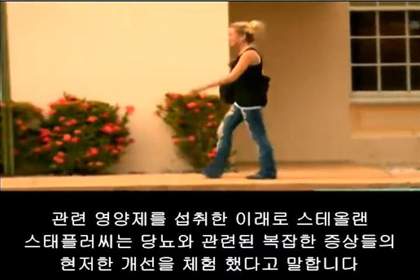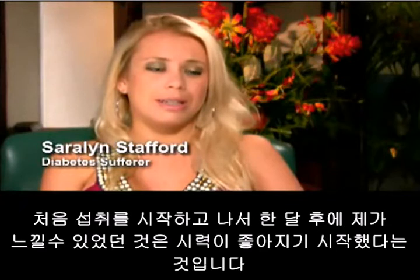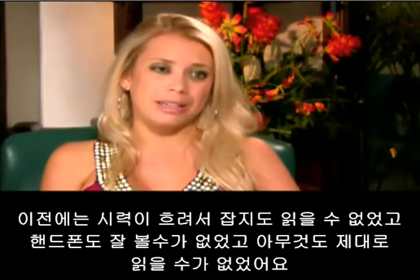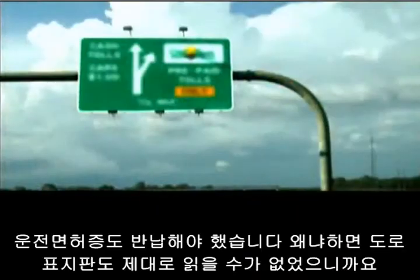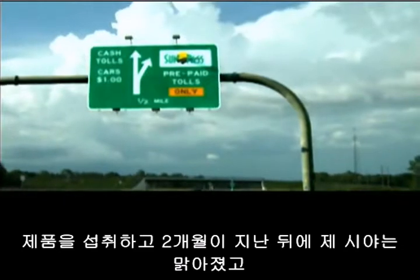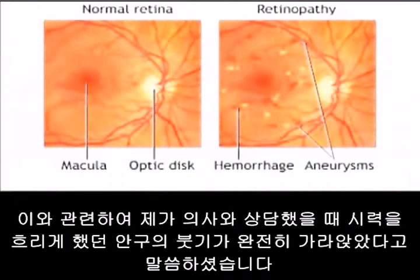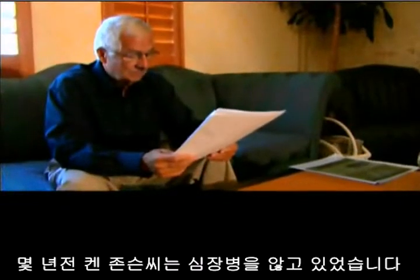Since taking the nutraceutical, Saralyn Stafford says she has experienced significant improvements with her diabetes-related complications. The number one thing I noticed, just after the first month, was that I could start seeing clearly — my vision had been very blurry. I could not read a magazine, my cell phone, or anything. I actually had my license taken away because I couldn't even see street lights. After about two months of taking the product, I noticed my vision becoming clear. My doctor said that the swelling — I had edema in my eyes, which is part of the retinopathy — had gone down. There was no swelling behind the eye.